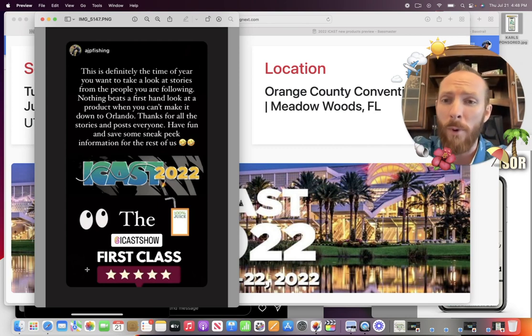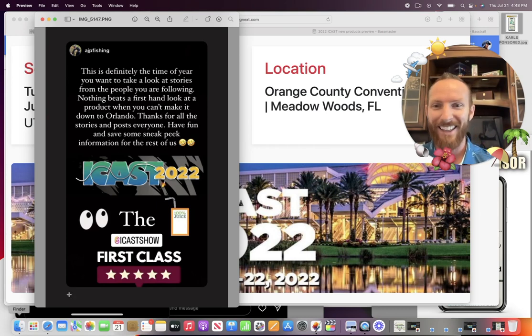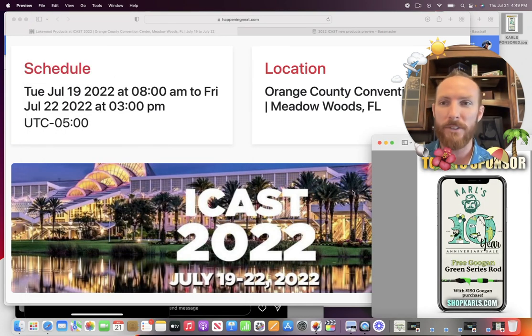Spoiler alert — if you're watching today's video, we're about to ruin some sneak peeks. So let's go ahead and get right into it. First things first, today's episode is sponsored by Carl's Bait and Tackle.